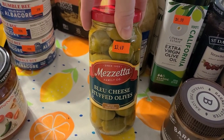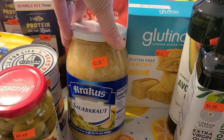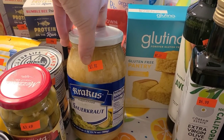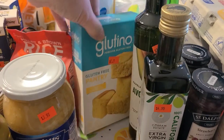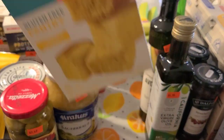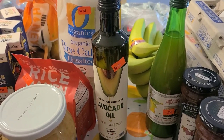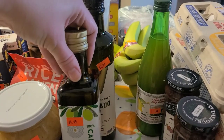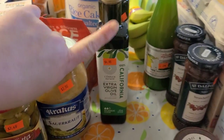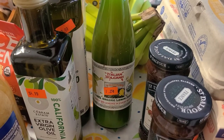Someone said we needed blue cheese stuffed olives, so those were $3.49. I'm trying to eat more probiotics so I grabbed sauerkraut for $3.98. Also got a gluten-free cornbread mix for $2.25 for some future meal. I grabbed some avocado oil for $3.99 and extra virgin olive oil for $4.99 to tide us over until our big Azure order arrives. Also grabbed organic 100% lemon juice for 25 cents — I always pick it up when I see it since it's great to add to water.